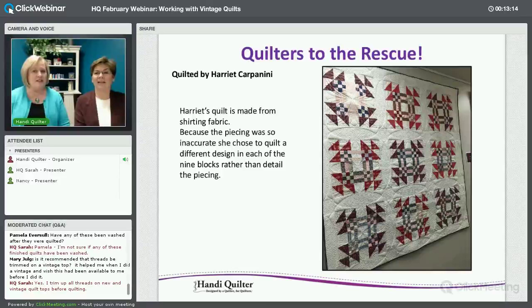Harriet Carponini's quilt — I took this at an angle just to show the quilting on it. These are nine different blocks, and rather than quilting the pieces within the block, she quilted one motif over the whole thing. The reason is because the piecing was irregular, so she handled it as a huge block and put a beautiful motif in it with a lot of micro quilting, and it turned out beautiful.